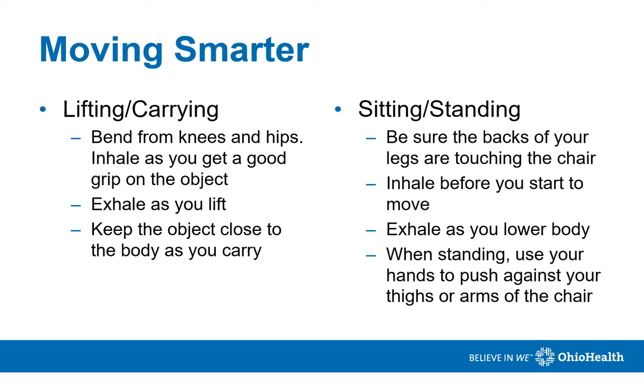When it comes to sitting and standing, be sure the backs of your legs are touching the chair. Inhale before you start to move. Use your leg muscles to help guide your body to the chair and exhale as you do so. When standing up, use your arms and hands to help push yourself up.